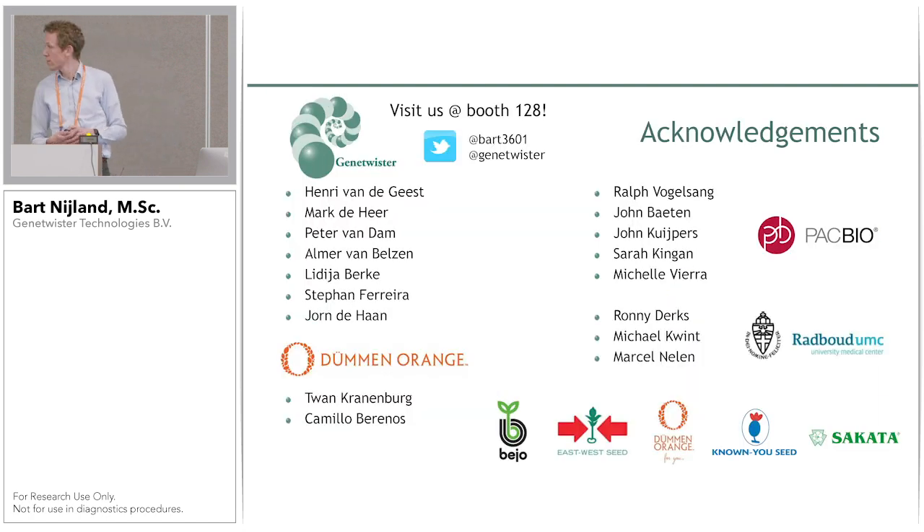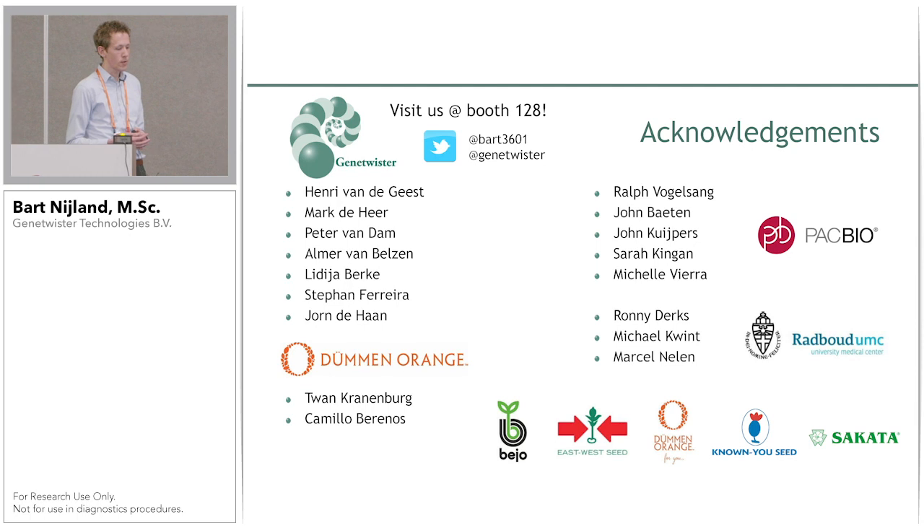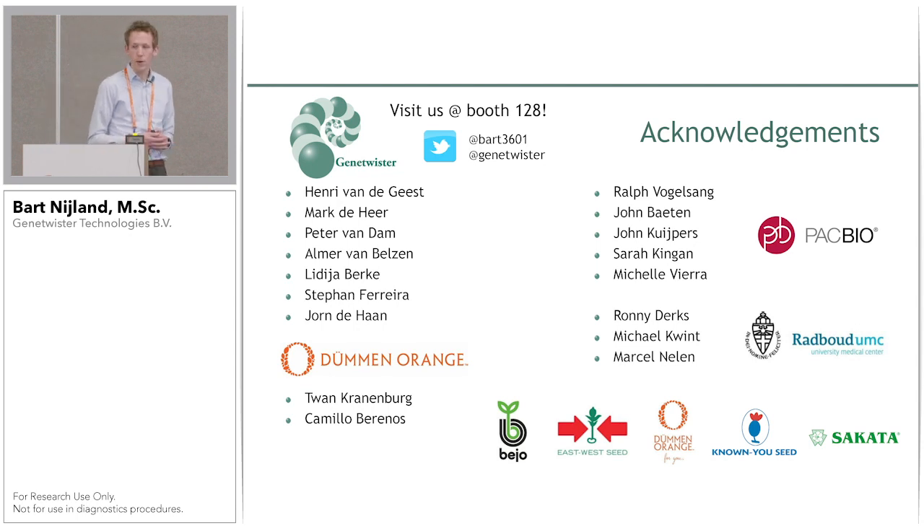I want to thank my colleagues at Gene Twister — specifically Henri van de Geest who did a lot of the bioinformatics work and really made this project a success, and Marc De Heer who made the SMRTbell libraries that performed so well on Sequel II. Also thanks to Dümmen Orange for providing the plant material, PacBio for setting up the collaboration with Radboud UMC and providing support throughout, and Radboud UMC for performing the sequencing in such a short timeframe. Thank you for listening — I'd be happy to take any questions.